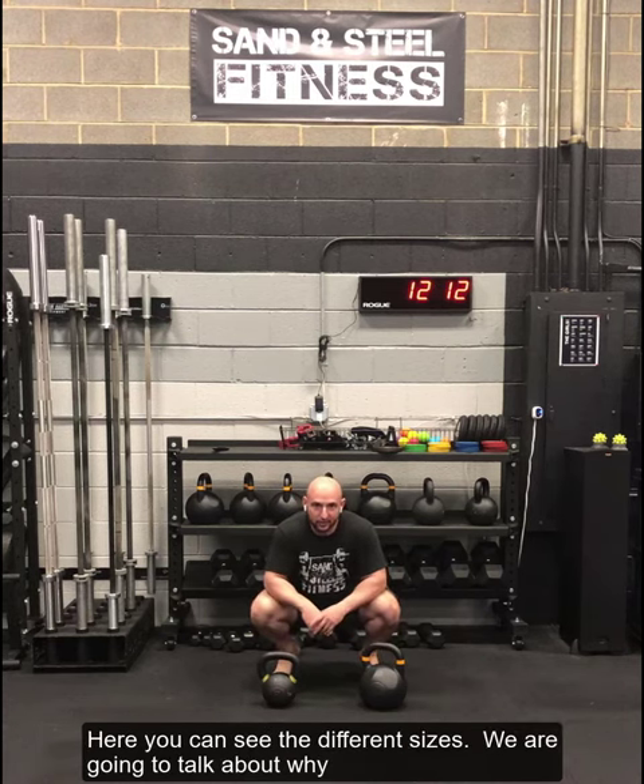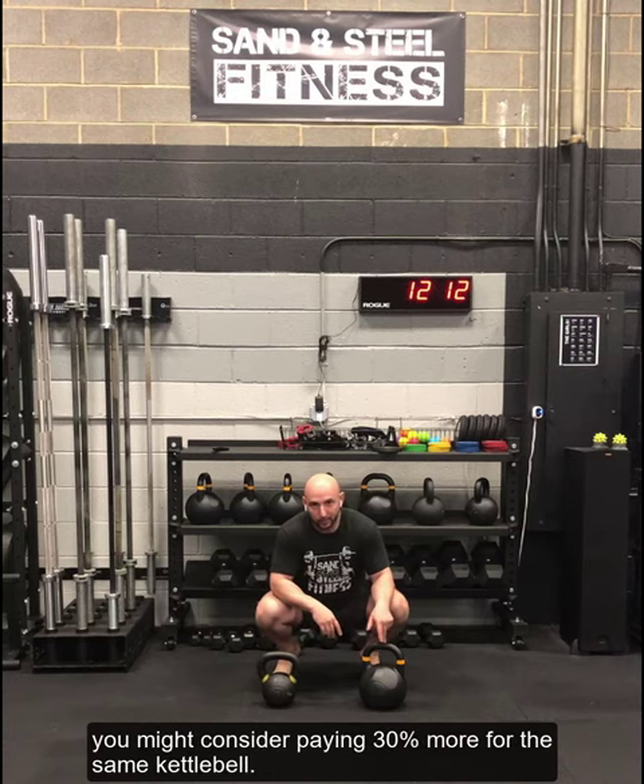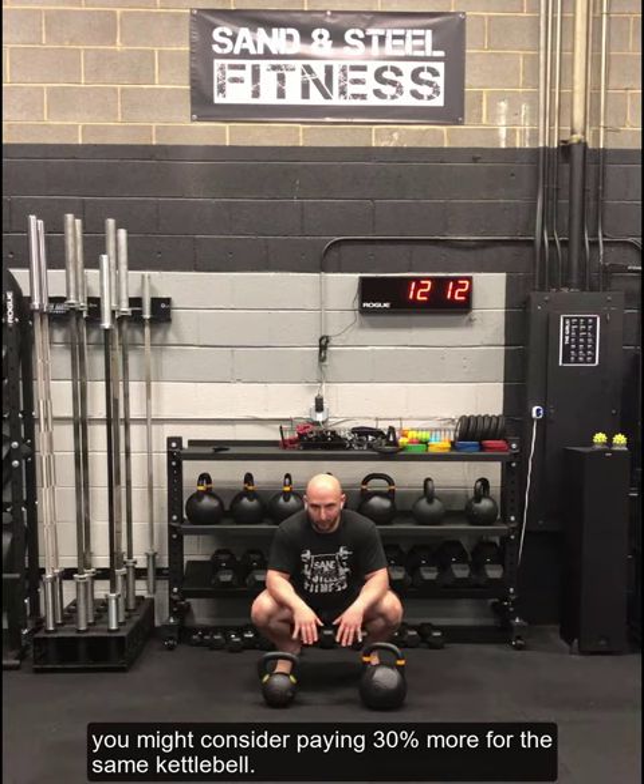Here you can see the different sizes, and we'll talk about why you might consider paying 30% more for the same weight kettlebell.